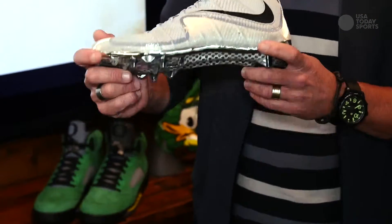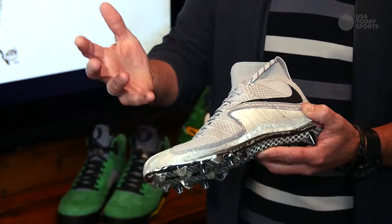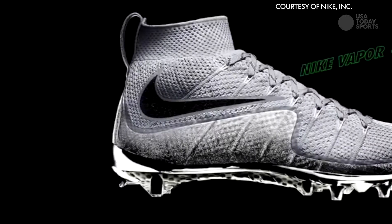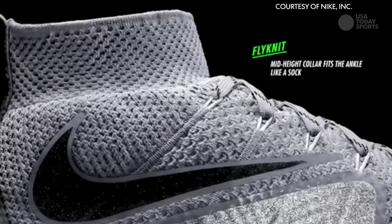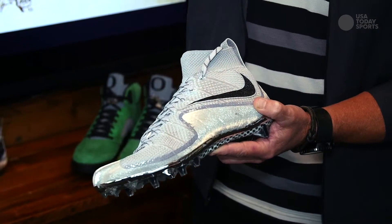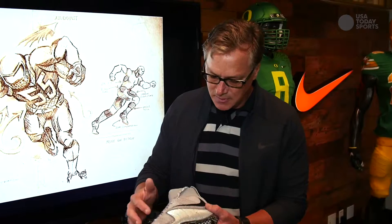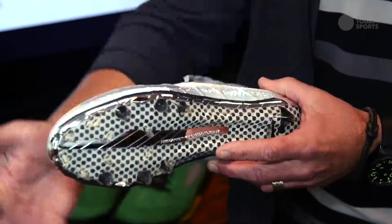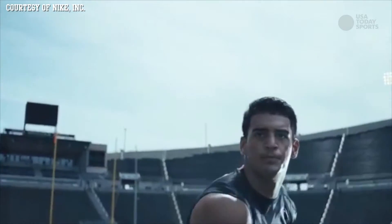This is called the Vapor Untouchable. We worked specifically with a lot of the Oregon athletes, including Marcus Mariota, on this. He really liked the idea of the knit collar and that whole proprioception — where he felt his ankle was in space gave him more feedback to explode when he needed to. Those things really fed into the construction and design through how it felt on the foot and how it worked in competition.